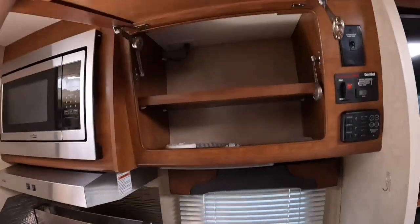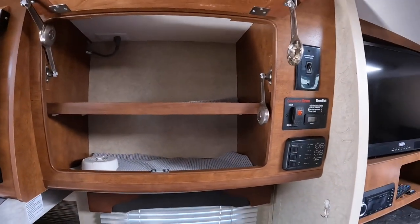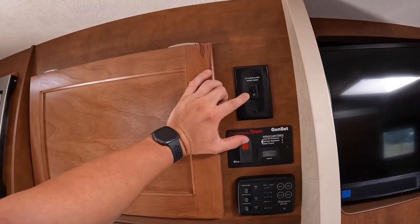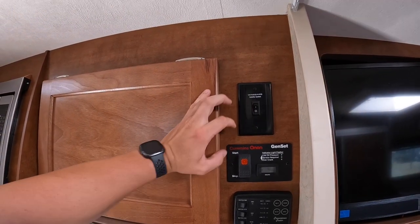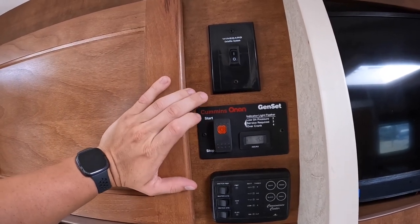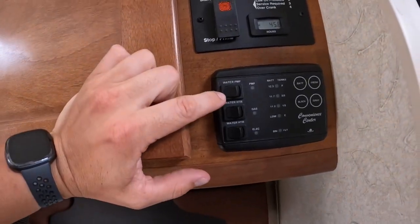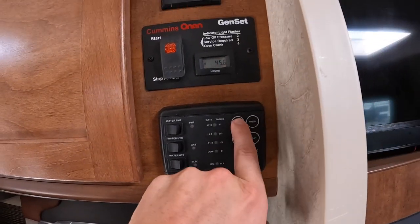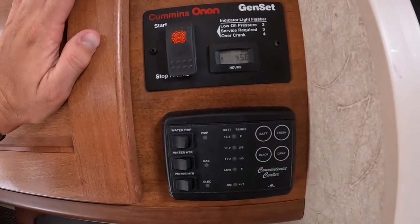Microwave, more storage, and a smoke detector. There's an auto-locating satellite — that was an added option, about $1,100 extra. The generator has 45.6 hours on it, runs off propane, and that's about a $5,000 option. You've got the onboard water pump, and the water heater can run on both gas or electric. Battery levels, freshwater, blackwater, and graywater indicators — freshwater is 30-gallon, graywater is 20-gallon, and blackwater is 25-gallon capacity.